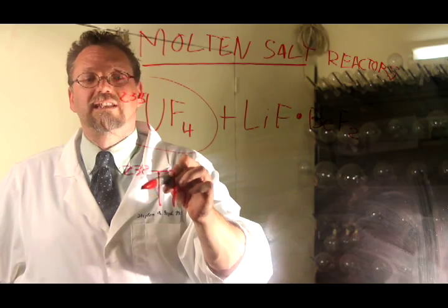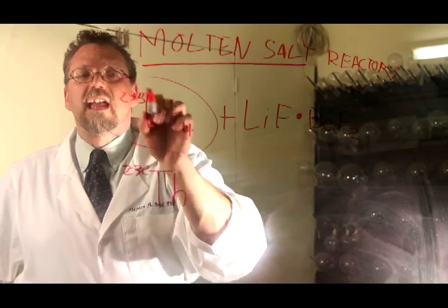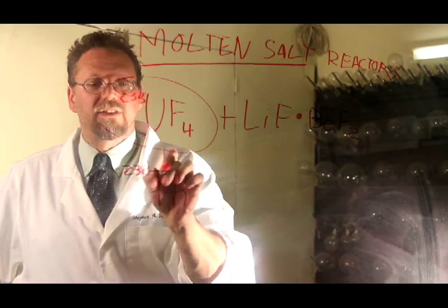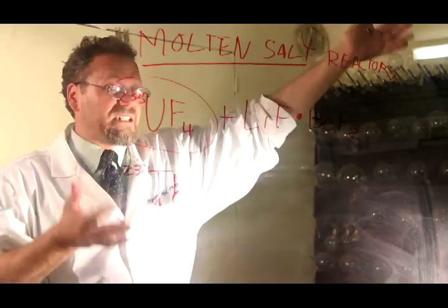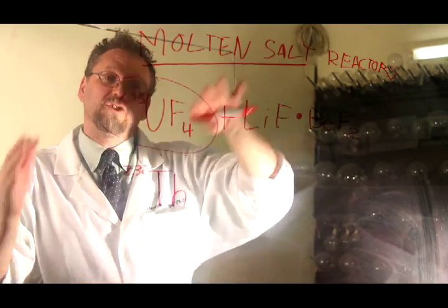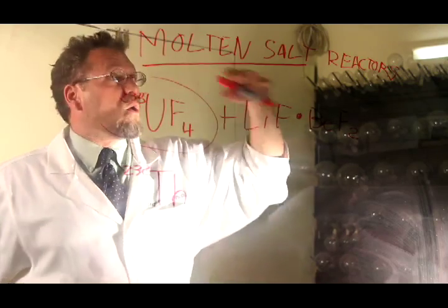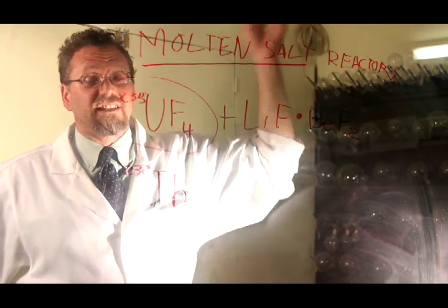Thorium-232 is actually another candidate that could be used in a molten salt reactor. It's similar to uranium-235, but it has some very interesting properties. It's found just sitting on the beaches of Long Island, the beaches of Florida, the alluvial deposits at the base of the Appalachian Mountains in western North Carolina, or very near the Rockies in Idaho.